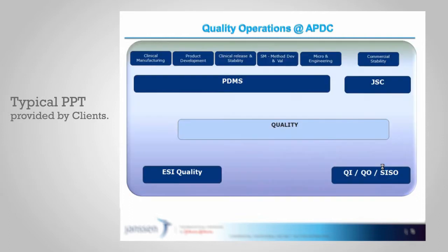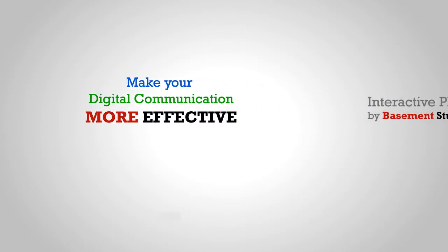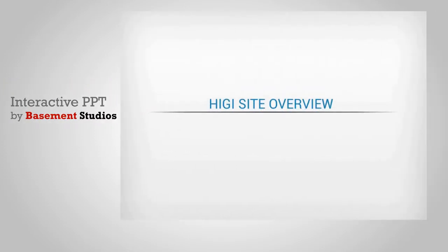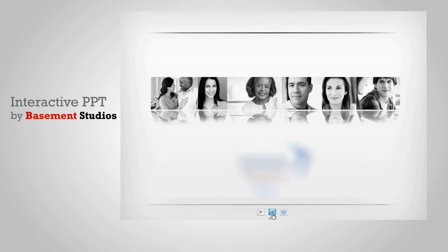Ultimately leaving the audience yawning. Make your digital communication more effective — come to Basement Studios. We redesign your same old PPT and add interactivity to it.